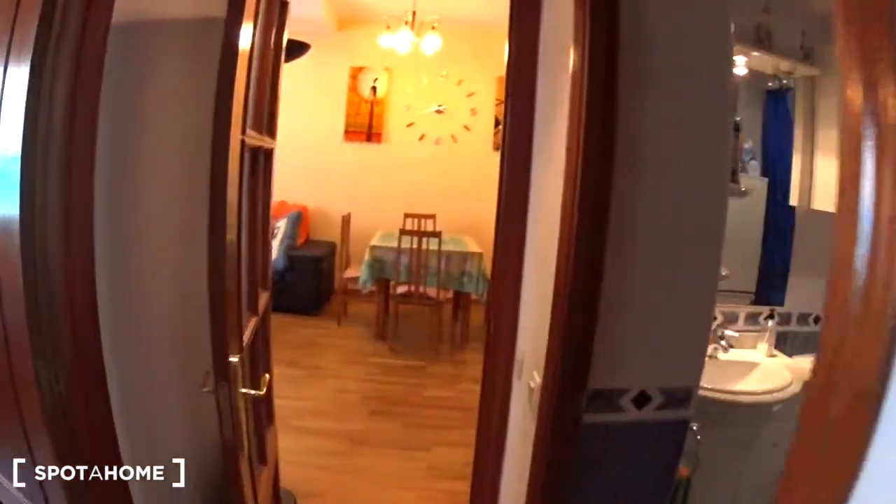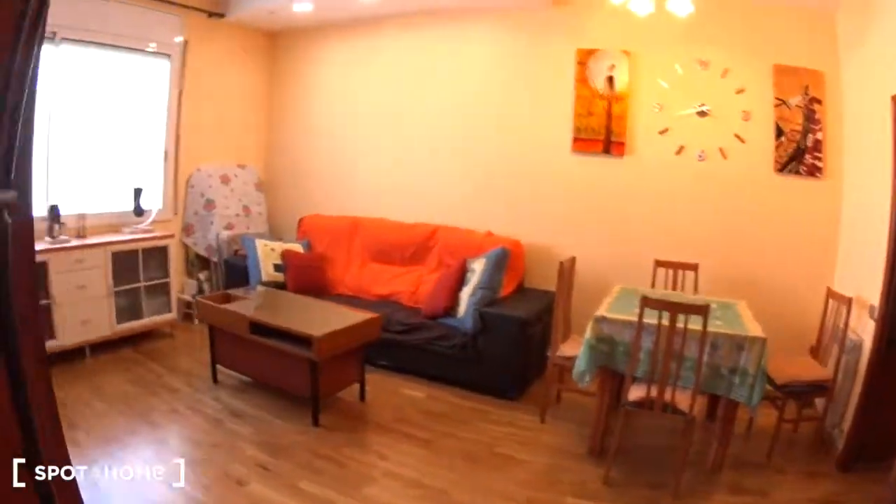So let me go back to the living room to conclude this visit. I hope you enjoyed this apartment. It was Gauti from spothome.com. Bye.